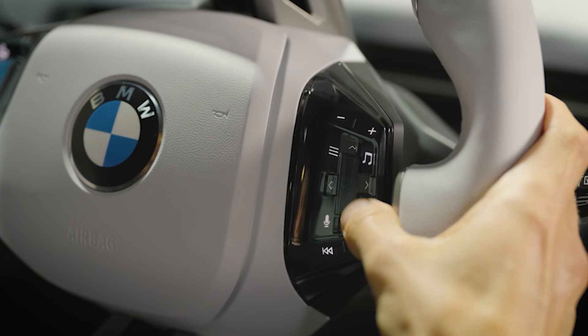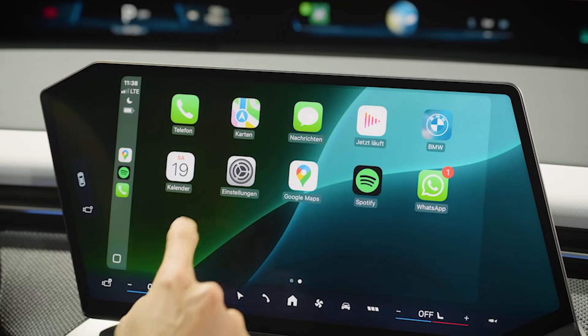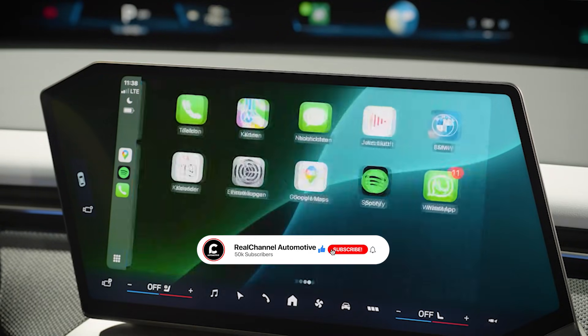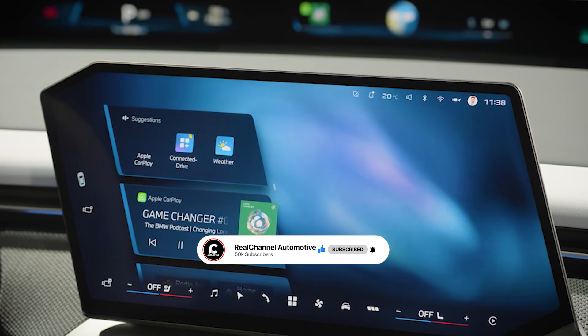That's the 2026 BMW iX3 50 xDrive — it's got the looks, the brains, the range, and maybe even the right price to make people say, yeah, BMW's back. If you enjoyed this breakdown and want more deep dives into the cars shaping the EV space, go ahead and hit like, drop a comment on what you think of the new iX3, and don't forget to subscribe. We've got a lot more coming.